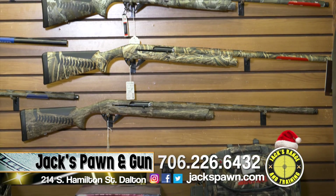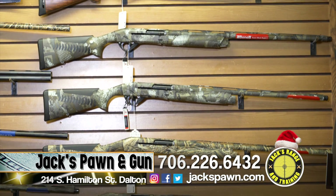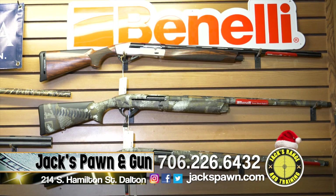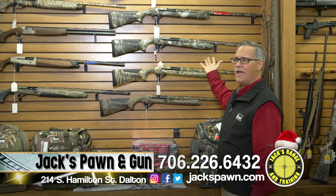At Jack's, if you're looking for anything in the Benelli line, we're your headquarters. We have the Super Black Eagle 3 in the Bottomland, the Max 5, and the Optifade Timber — anything you're looking for in Benelli, we have here at Jack's.